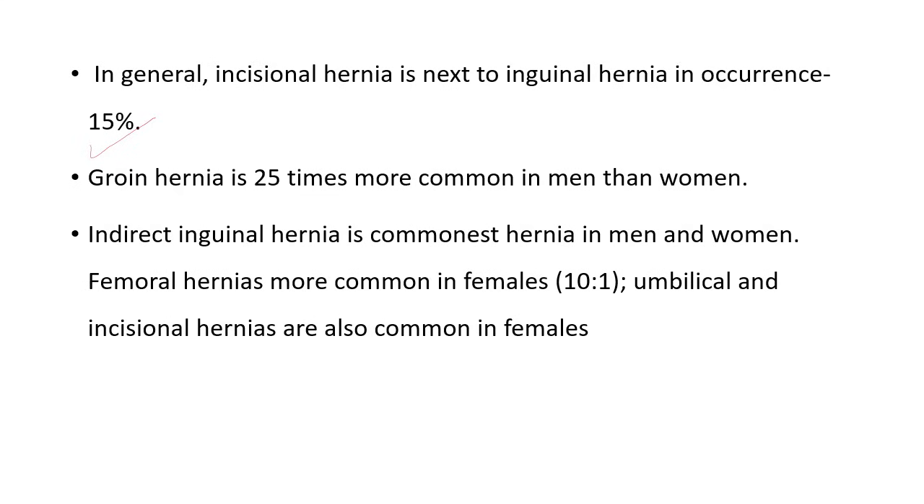Groin hernia is 25 times more common in men than women. Indirect inguinal hernia is the commonest hernia in both men and women. Femoral hernias are more common in females, with a ratio of 10 females to 1 male. Umbilical and incisional hernias are also common in females.